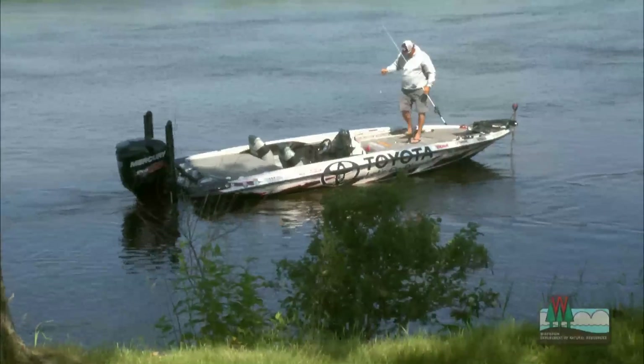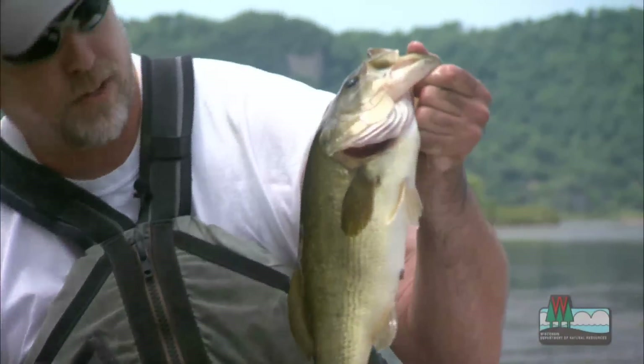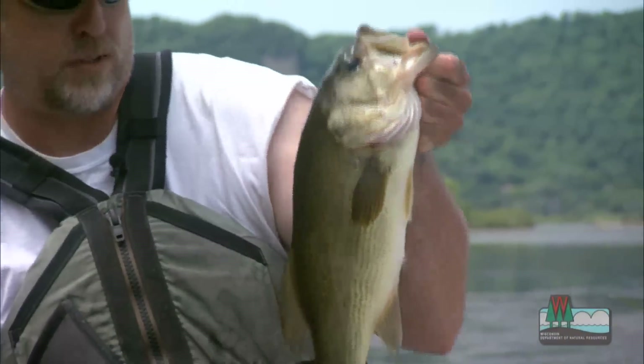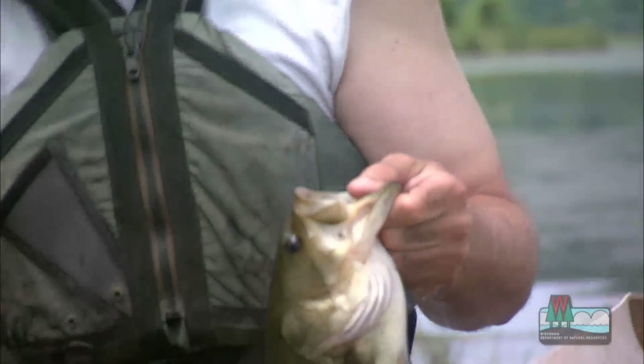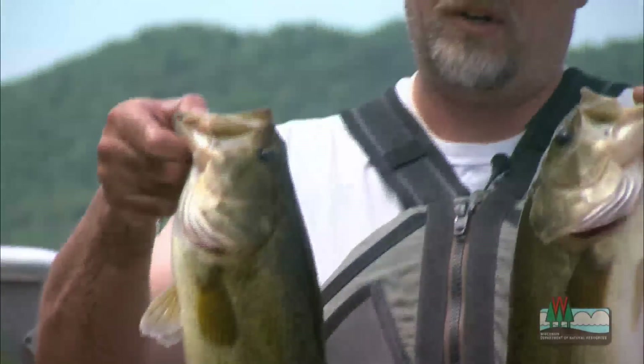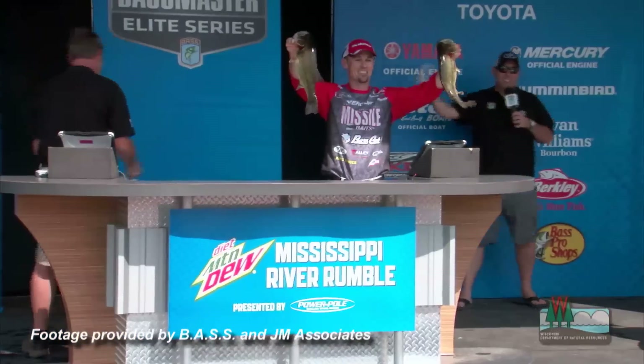What anglers are seeing on their line — here's a nice size largemouth bass, a very healthy fish, about 16 inches, probably a couple of pounds. Here's another one virtually identical. The tournament anglers have been catching a lot of fish this size.